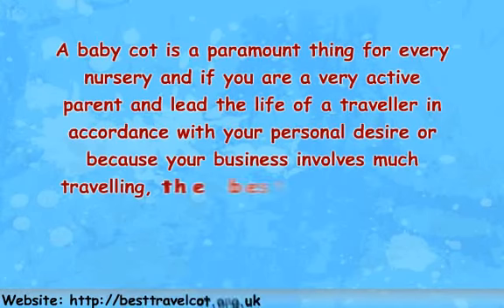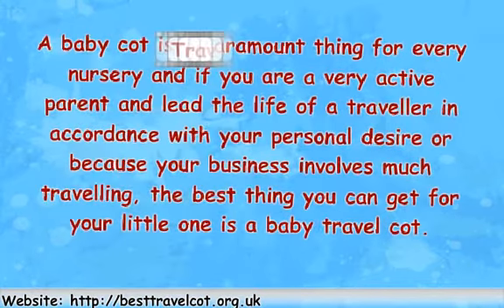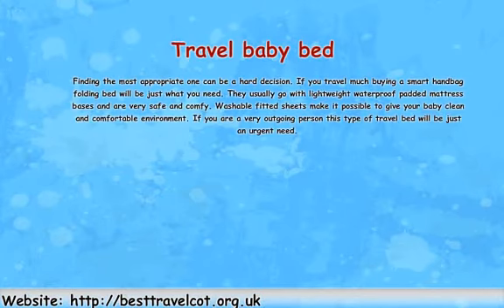A baby cot is a paramount part of every nursery. If you are a very active parent and lead the life of a traveler, whether by personal desire or because your business involves much traveling, the best thing you can get for your little one is a travel baby bed. Finding the most appropriate one can be a hard decision. If you travel much, buying a smart handbag folding bed will be just what you need. They usually come with a liquid waterproof padded mattress base and are very safe and comfy. Washable fitted sheets make it possible to give your baby a clean and comfortable environment.